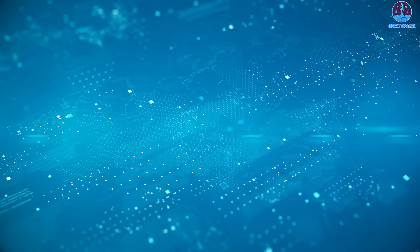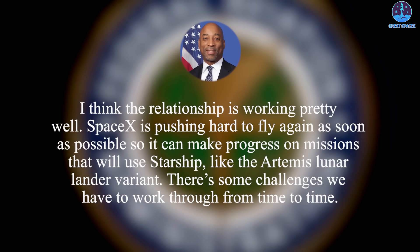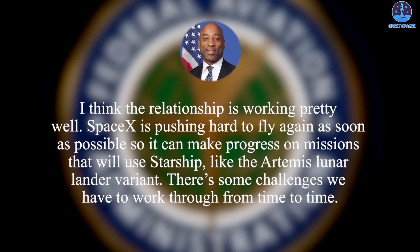Those discussions included a visit last week by Elon Musk, SpaceX founder and chief executive, who met with Trottenberg, Deputy Administrator Katie Thompson, and Coleman about the licensing process. We had a good conversation with him, he said. I think the relationship is working pretty well, he concluded, while noting that SpaceX is pushing hard to fly again as soon as possible so it can make progress on missions that will use Starship, like the Artemis lunar lander variant.